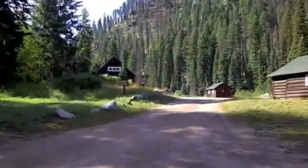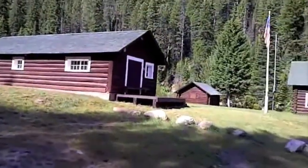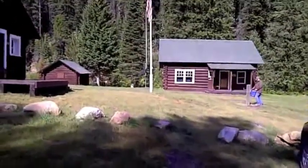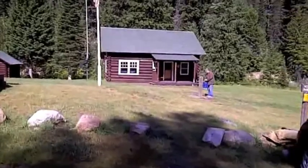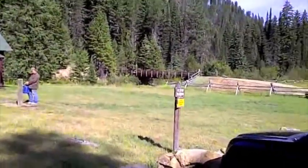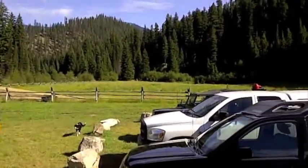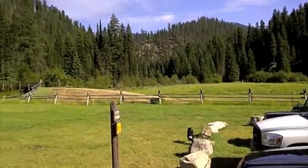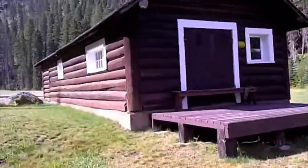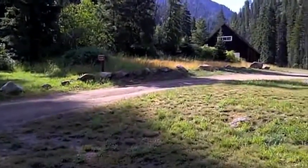Here we are at the Magruder Ranger Station — this is an unmanned Ranger Station, actually taken care of pretty well. Jack's filling up with water. Looks like they've got a pasture here for horses. I suspect that when they go in to do trail maintenance, they bring in horses and crews and probably stage right out of this area. Nice little Ranger Station in the middle of nowhere.